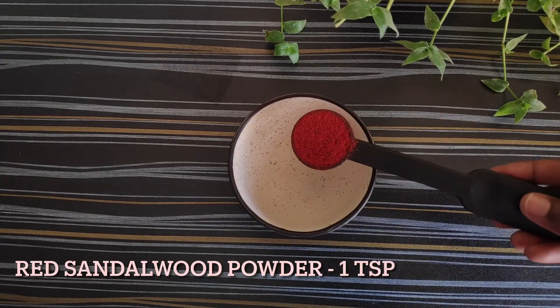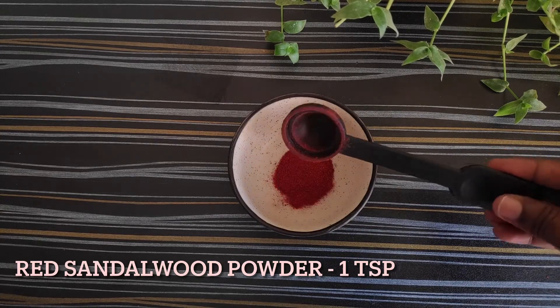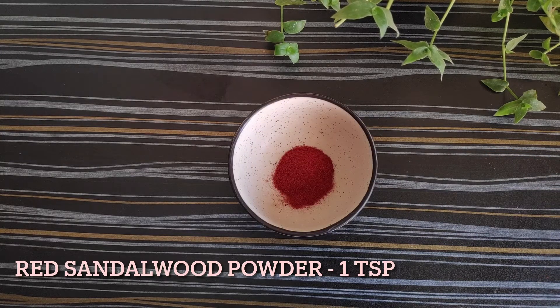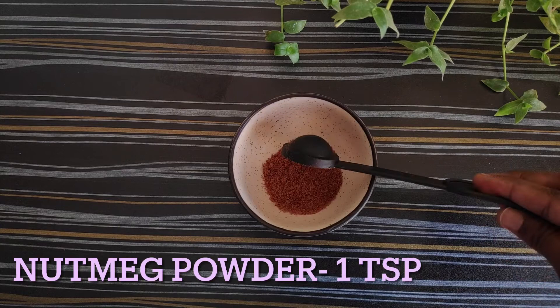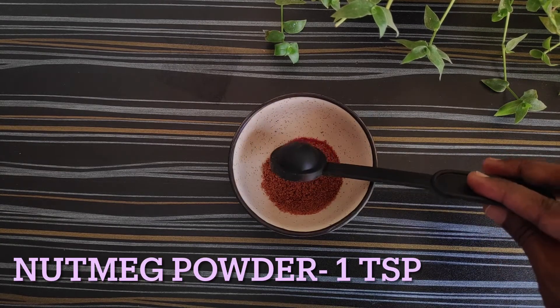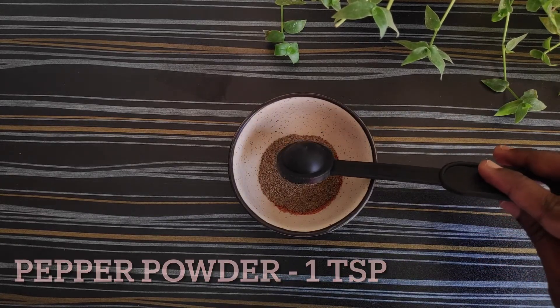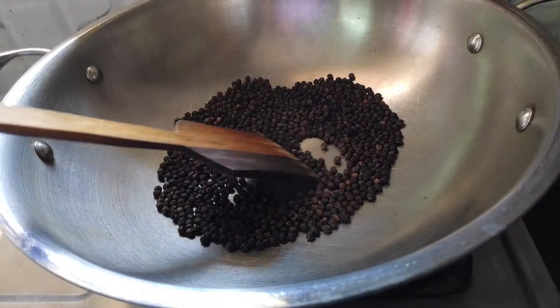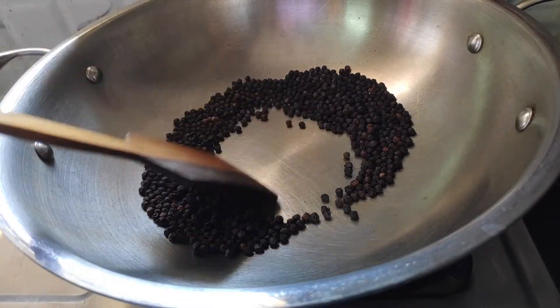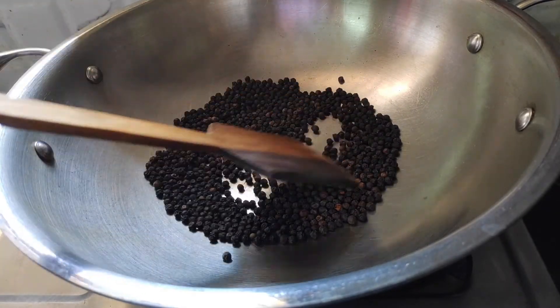In this second remedy, take one teaspoon of red sandalwood powder — you can find it in Ayurvedic stores or online — and one teaspoon of nutmeg powder, and one teaspoon of pepper powder. The pepper should be lightly fried without adding any oil, on low flame. Once you get the aroma, turn the flame off and blend it into a smooth powder, otherwise you will feel a burning sensation on the skin if it is applied directly.